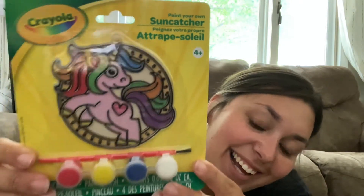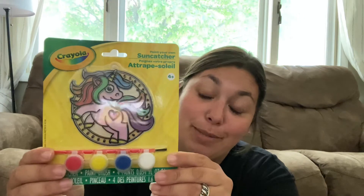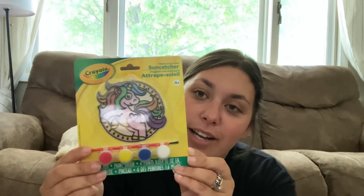Then I got these Crayola sun catchers. This one is a unicorn — how cute is that! It came with red, yellow, blue, and white and a paintbrush. I bet grandma is going to love these because she loves when the kids do sun catchers. She probably still has them hanging in her kitchen window. These are bigger ones. There's also a whale one and a lion one — I thought in case Turbo was interested. Atticus is definitely not going to be interested — he'll roll his eyes and go off fishing.